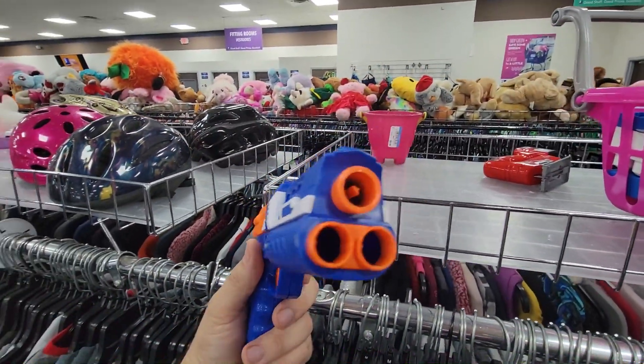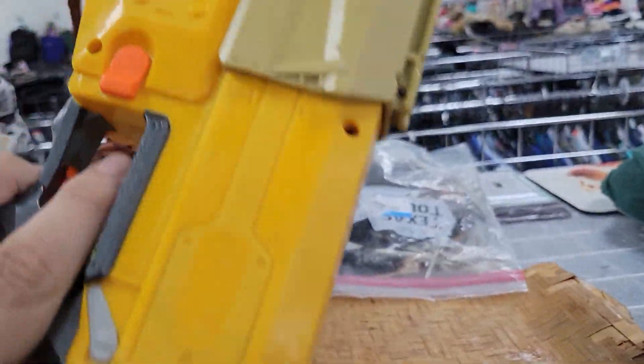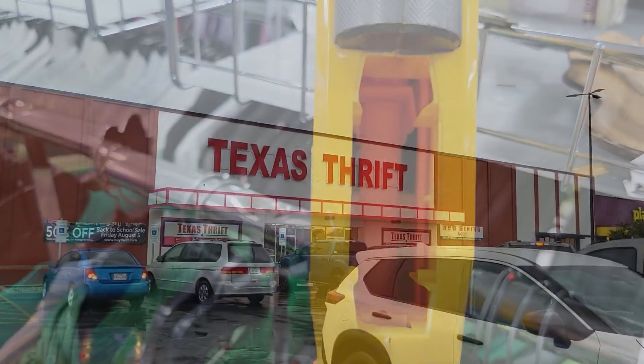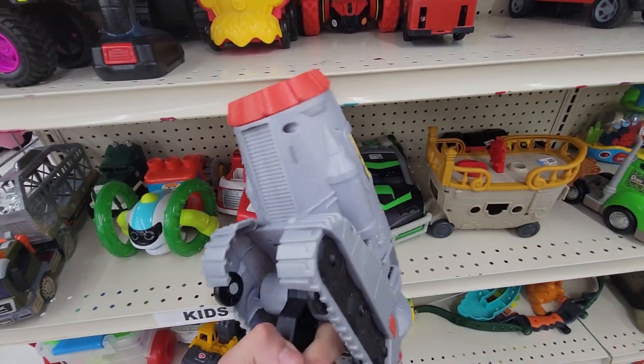One of these - I think this is a Fast Shot, feel free to correct me if I'm wrong. An Air Blaster Fast Shot - could be wrong. Left it behind, and then found this old crummy Recon that was very janked up, so this got left behind too.